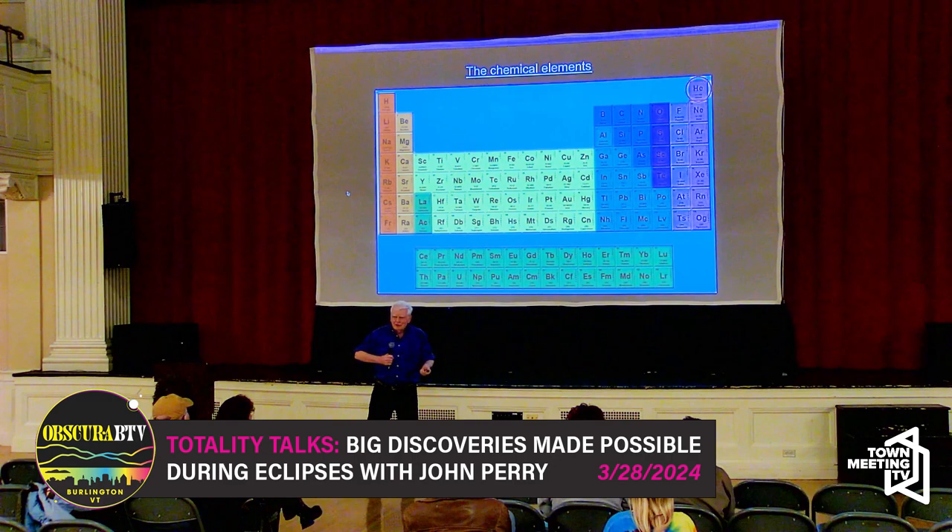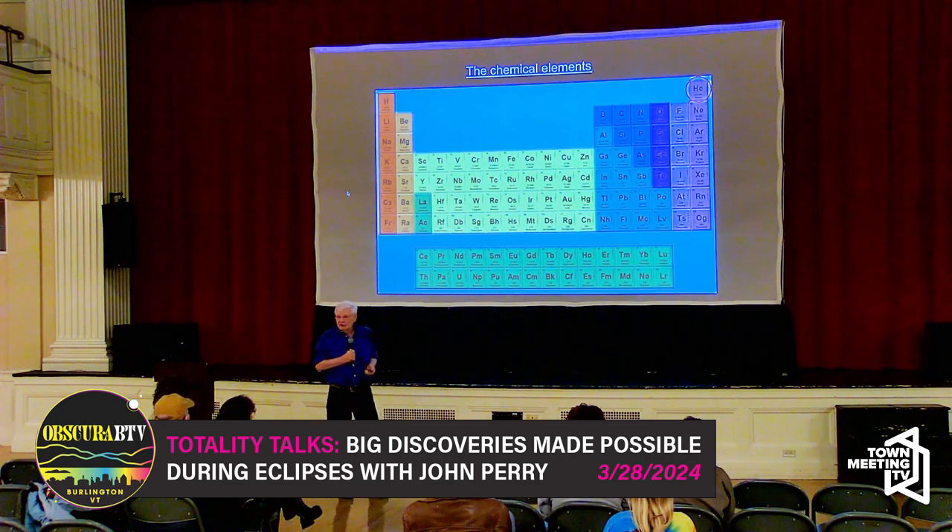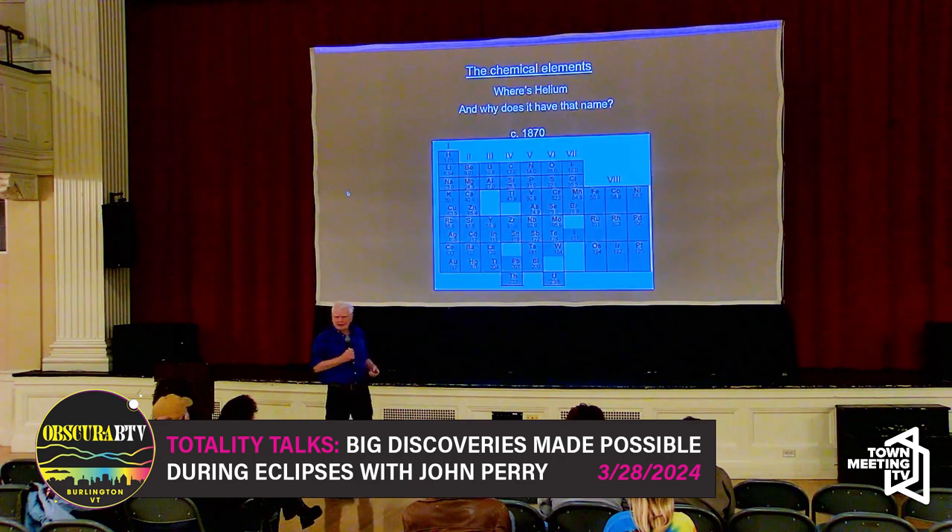You think: the second most abundant element in the universe, been around literally forever — we probably know all about helium, right? Well, take a look at that chemical chart of the elements from about 150 years ago.